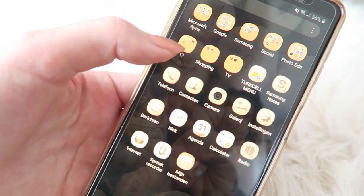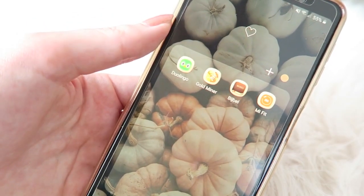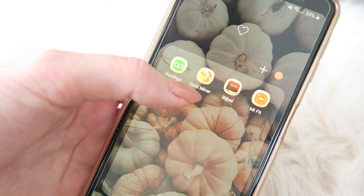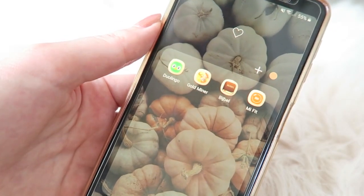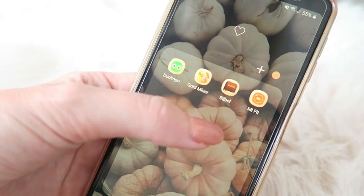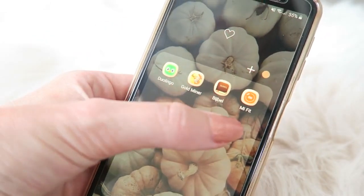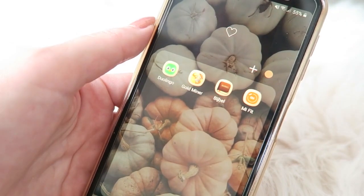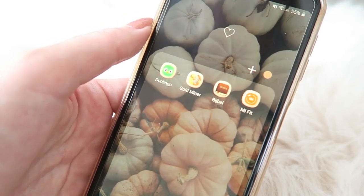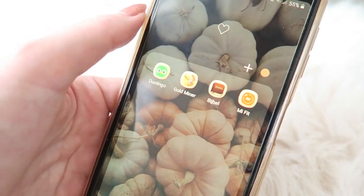Then here I have a little folder with random things: Duolingo, which I use to learn Turkish; Gold Miner, which I play sometimes when I'm bored — I found this a while ago and played it a lot when I was younger, and it's a fun free game. Then I have my Bible app and my MeFit app from my Fitbit, so I can see how far I've walked and how many calories I burned. I put a little heart on this random folder.